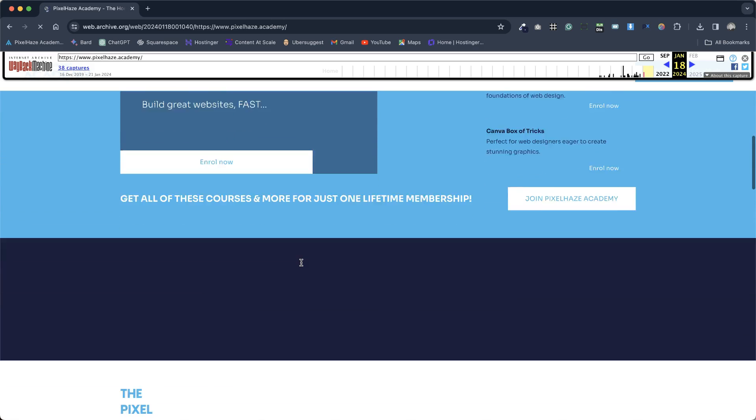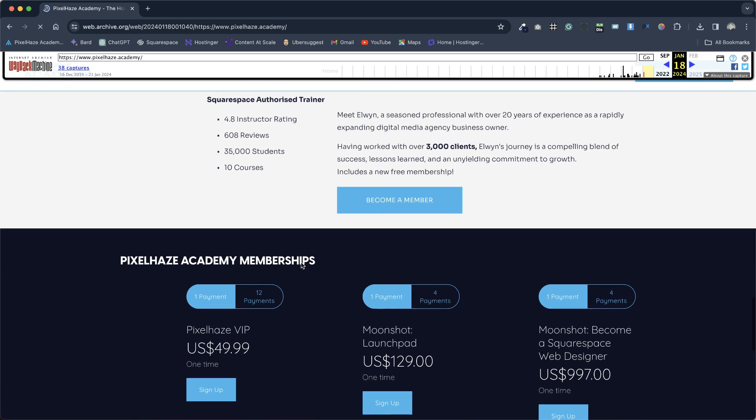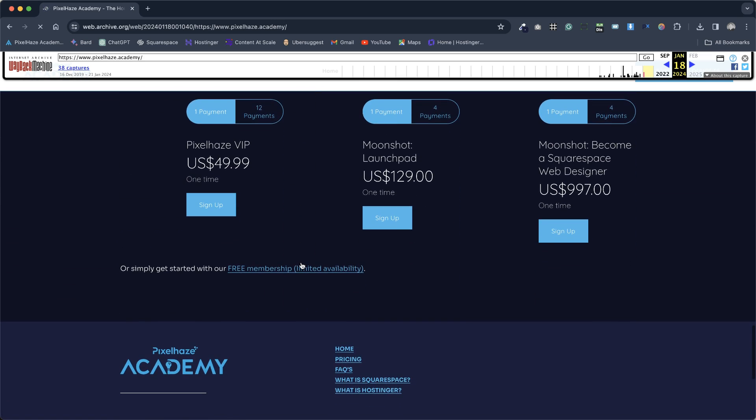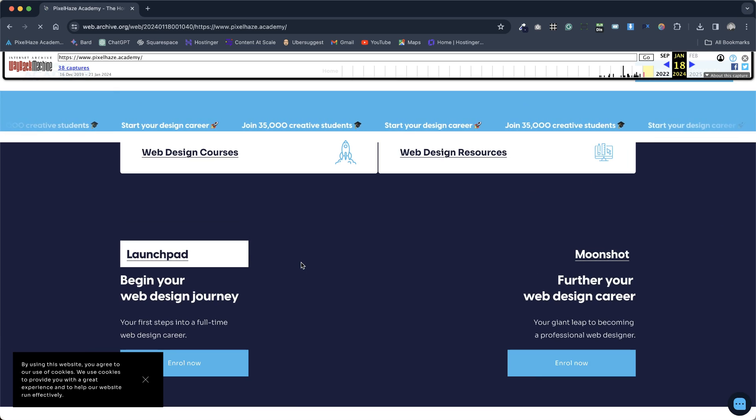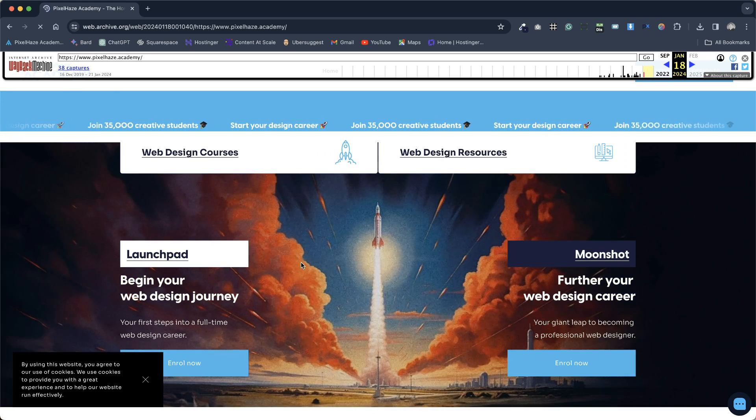With a bit of luck, you may find the information you need to incorporate into your new website. Archive.org is entirely free to use and has saved my bacon on numerous occasions. Visit archive.org and explore how the Wayback Machine can help alleviate your headaches. Thanks.